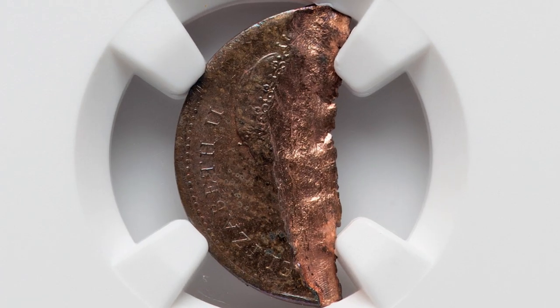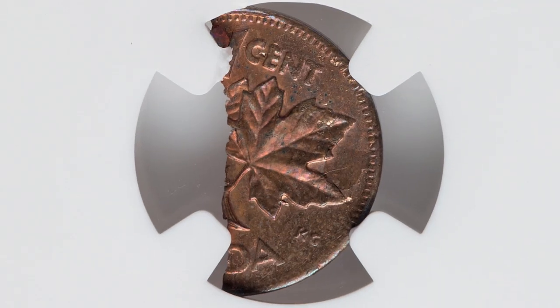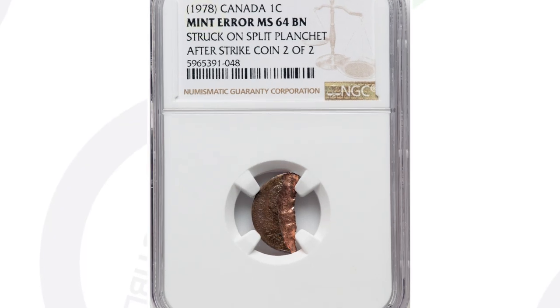Moving on to a Canadian coin from 1978. This is supposed to be a Canadian one cent coin, or a penny. However, this coin was struck onto a split planchette after the strike. So this is the result of that. This coin ended up selling for $264.